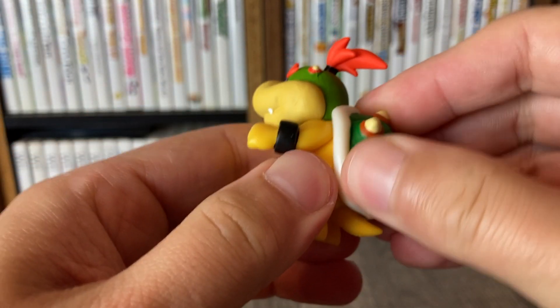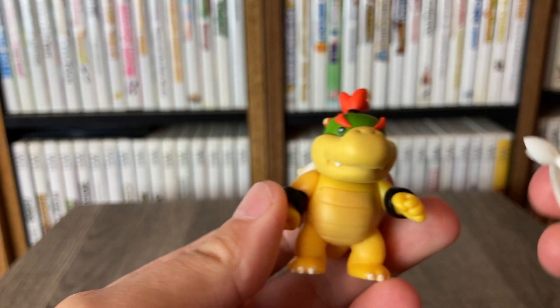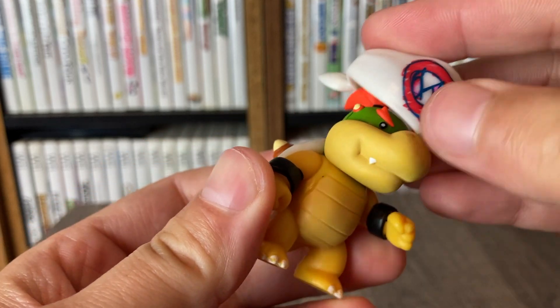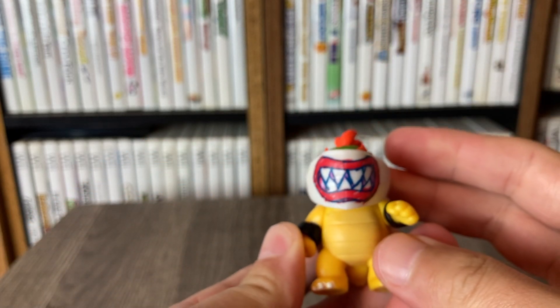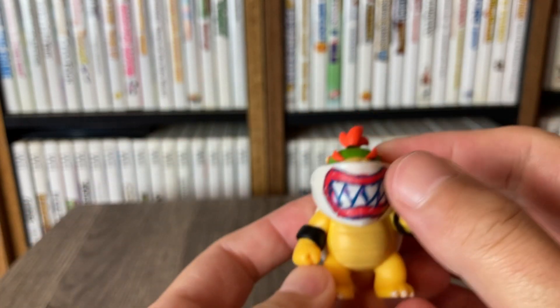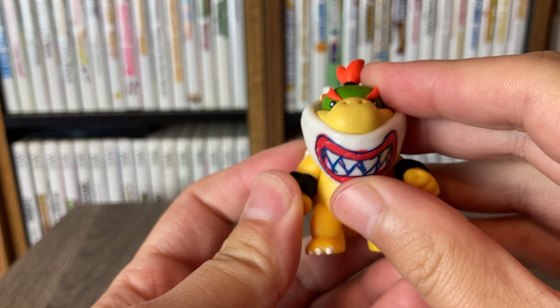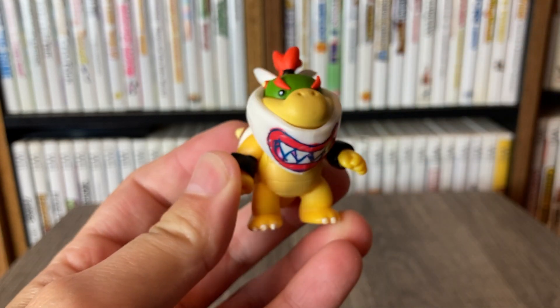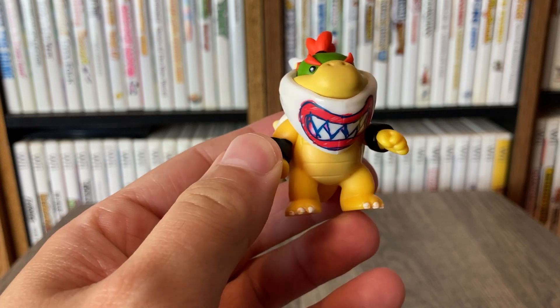It'd be kind of funny if like the shell rotated or something, but no. I kind of like him without the mask, even though I think I prefer him with the mask. Did I put that on right, or is it upside down? I think that's right. I think I'm going to hang it down a little bit — I don't know, we got decisions to make here on this channel, but we will figure it out later on.